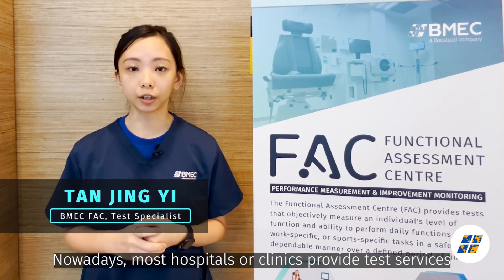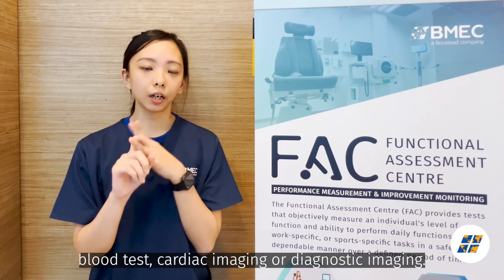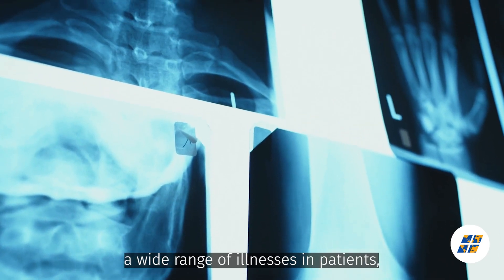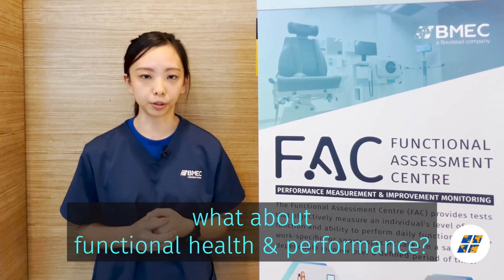Nowadays, most hospitals or clinics provide test services such as standardized health screening, blood tests, cardiac imaging or diagnostic imaging. These tests can help us identify a wide range of illnesses in patients, but also leaves us wondering — what about functional health and performance?